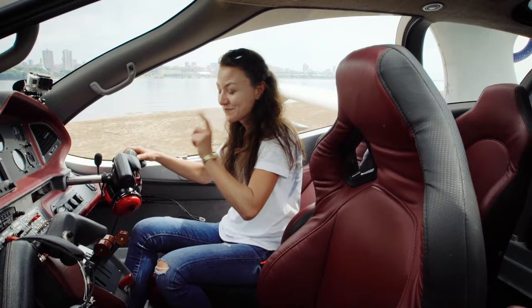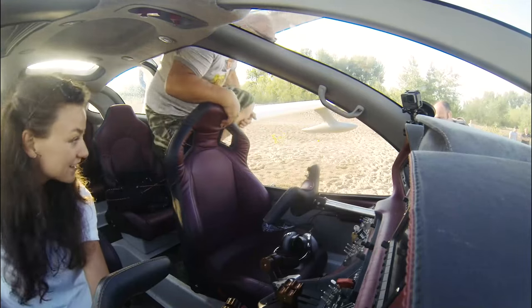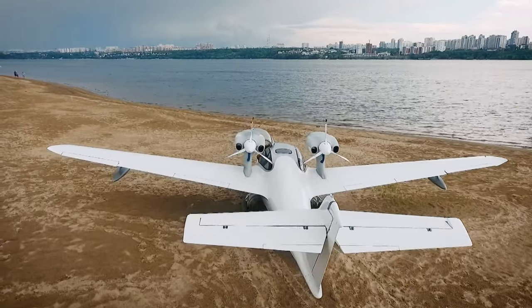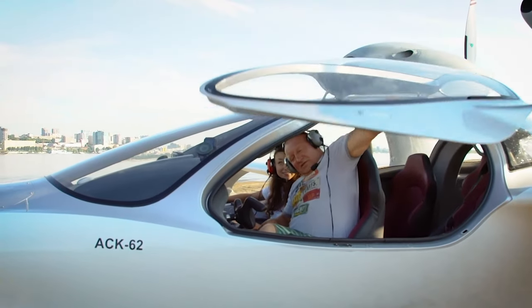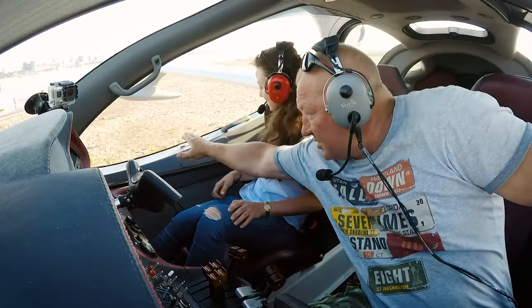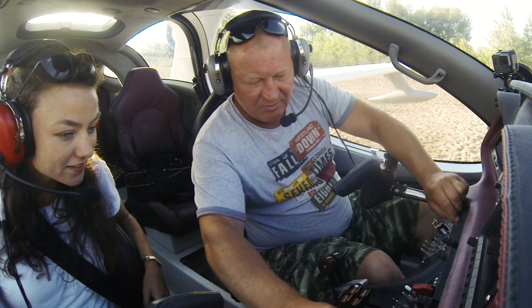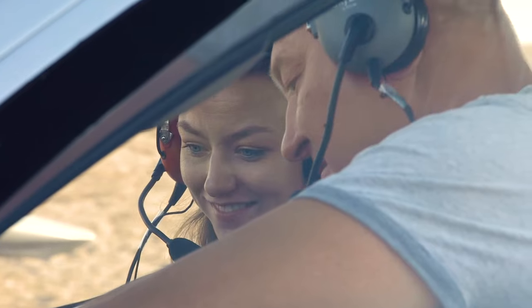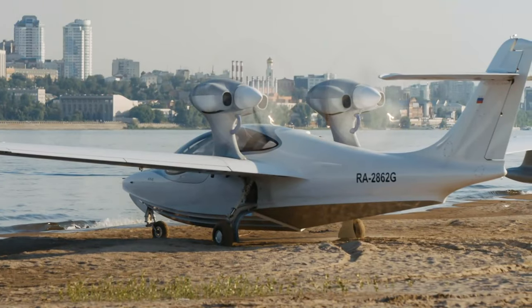Am I really going to steer this thing? Just don't say anything to Vladimir yet. Vladimir is not only one of the creators of the seaplane but also one of the first test pilots of it too. We put on headsets, shut the door, turn on the battery pack, and off we go. In all my experience with planes, I've never flown in a seaplane.